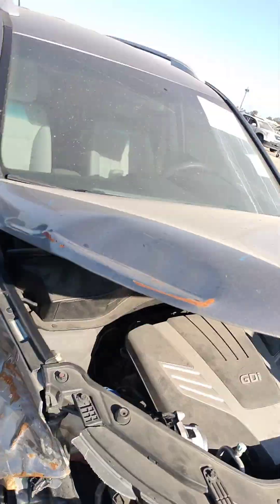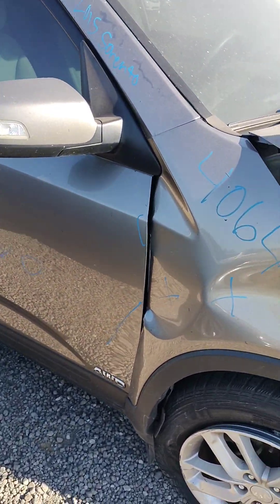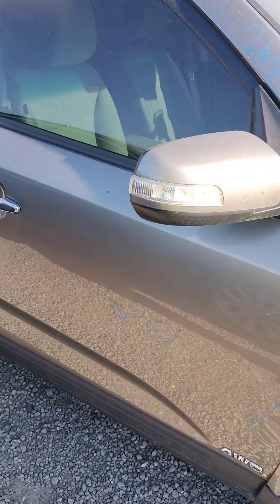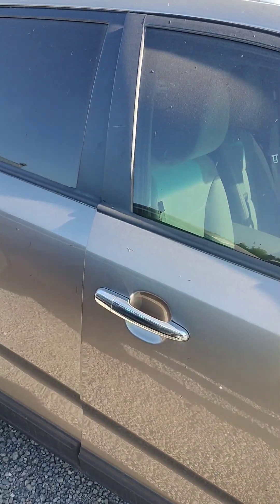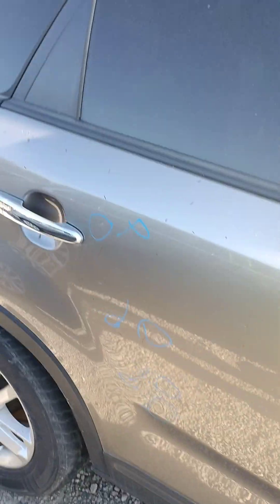The hood is no good. That door is bent. It's got a parking lot ding, and a couple more parking lot dings out there.